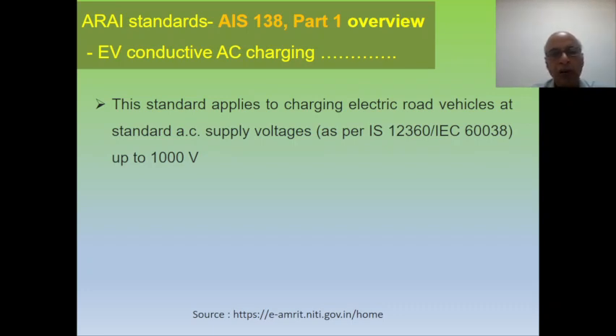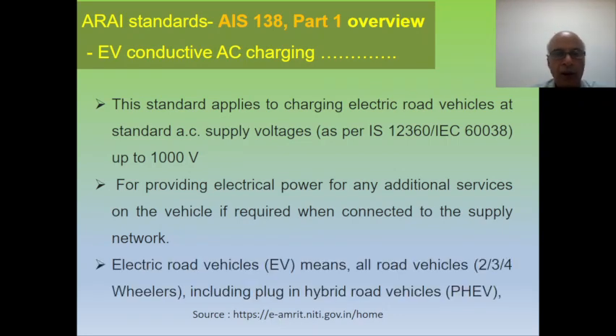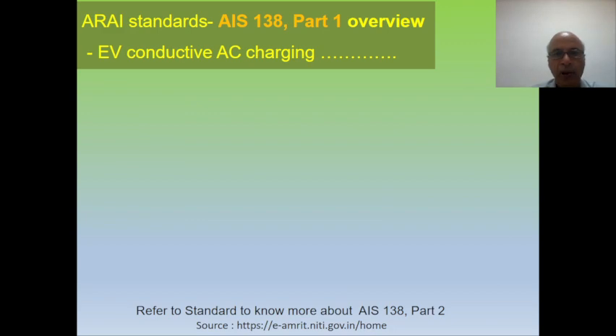We are using standard supply voltage as AC up to 1000 volt, wherever we are providing electrical power for any additional service on the vehicle when connected to the supply network — it may be for charging or any other application. The electrical road vehicles covered include two-wheelers, three-wheelers, four-wheelers, and plug-in hybrid electric vehicles (PHEVs).